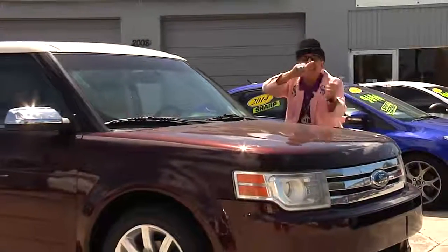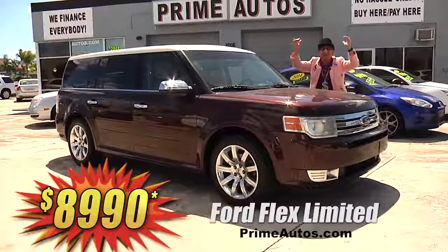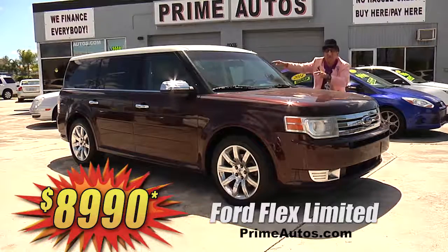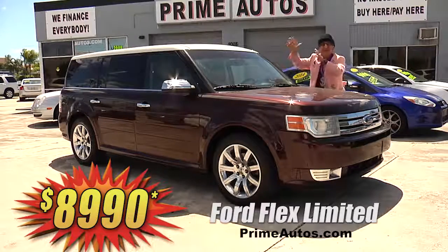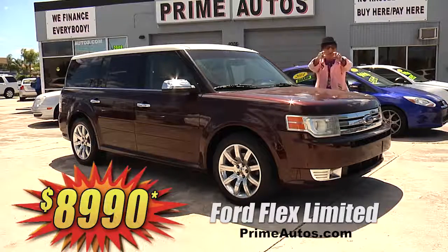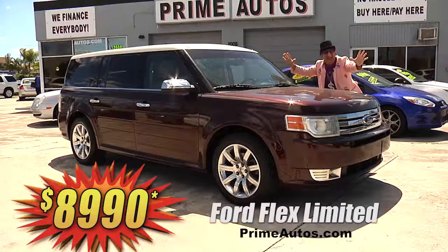You have got to see this totally loaded and luxurious Ford Flex. This one here is the top-line Limited Edition with premium leather, quad buckets, third row seating, sync radio with CD, satellite radio, USB, and Bluetooth, polished alloy wheels, and so much more. And you — yes you — you can get it all for only $89.90.